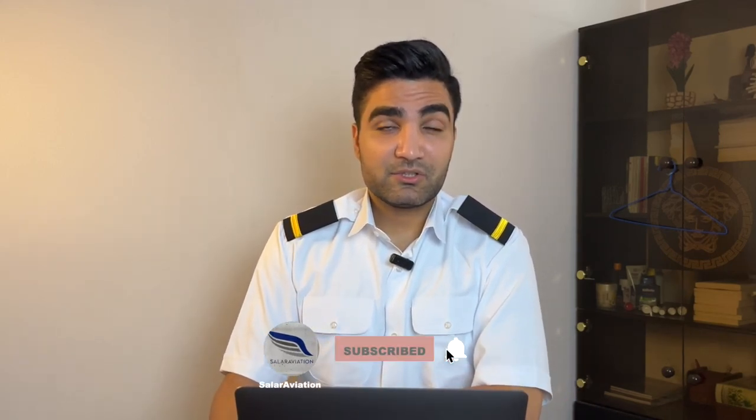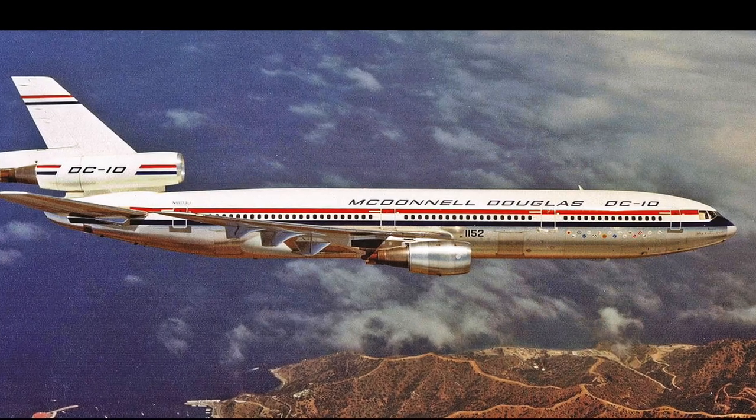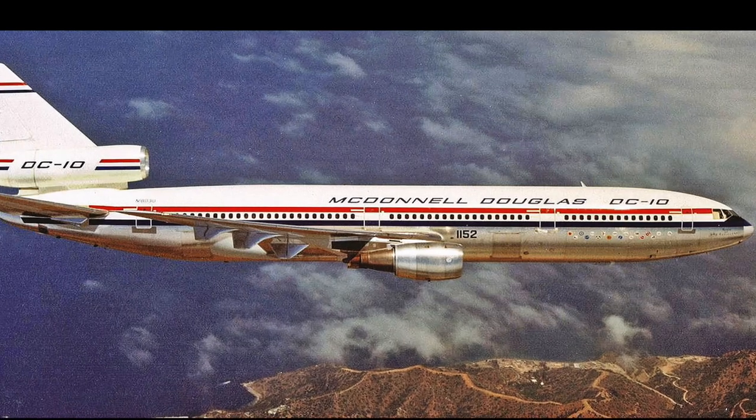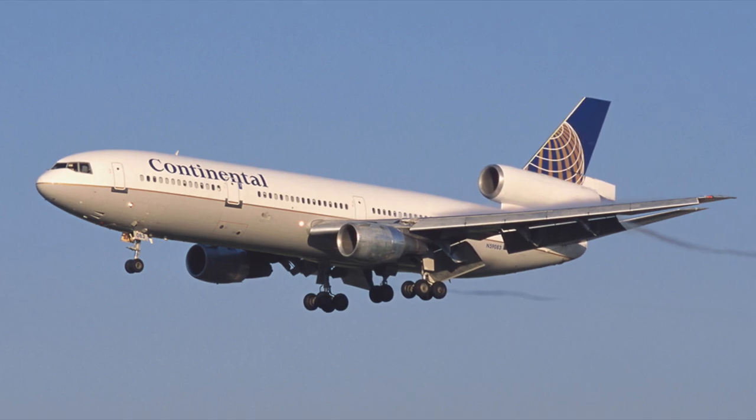The Douglas DC-10, introduced in the early 1970s, was a game-changer in the world of commercial aviation. It was designed as a wide-body, three-engine jetliner. The DC-10 boasted impressive range, increased passenger capacity, and advanced technological features that set new standards for air travel. With its distinctive wide fuselage and three engines — two mounted under the wings and one at the vertical fin — the DC-10 exuded a sense of power and capability.